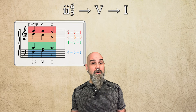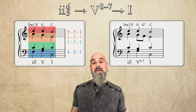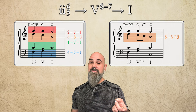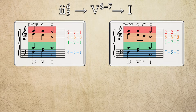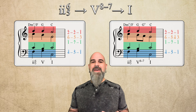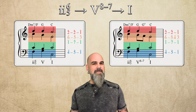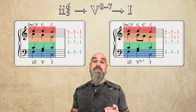Now that we've seen how the basic form works, let's get fancier. Let's add some tension by turning 5 into a 5-7 chord by moving the upper voice on scale degree 5 down to 4. Everything else stays the same. And remember, that 5 to 5-7 just means we're moving from a 5 to a 5-7 chord with one voice stepping down from the root to the 7th.